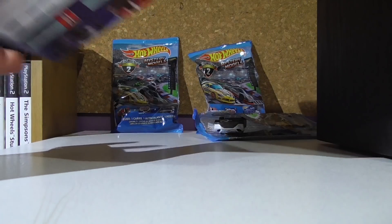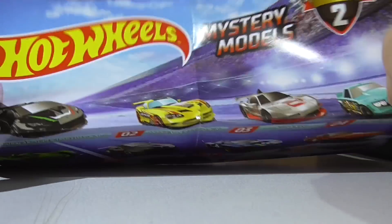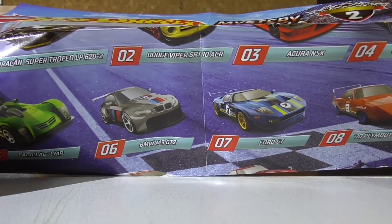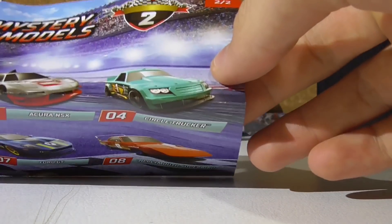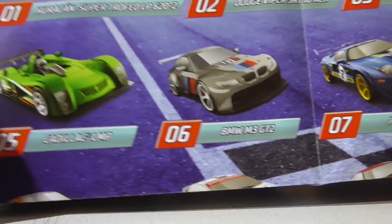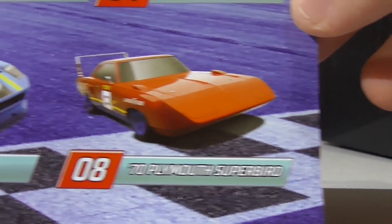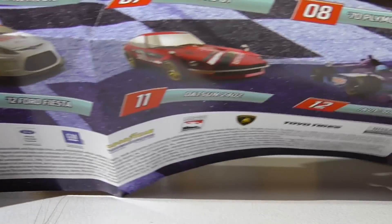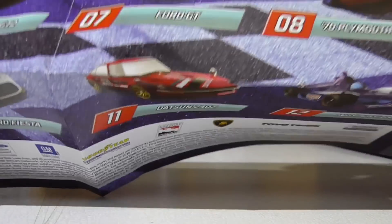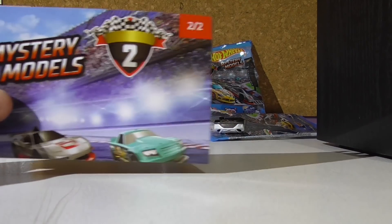We'll go through this quickly first. We have the sticker sheet here, and for this set what can we find? The Lamborghini Huracan Super Trofeo, the Dodge Viper SRT, the Acura NSX, the Circle Trucker, the Cadillac LMP, the BMW M3 GT2, the Ford GT, Plymouth Superbird, the 2010 Chevy Impala, the 2012 Ford Fiesta, the Datsun 240Z, and last up the Indy 500 oval. So as you can tell, this is a very big racing theme for this mystery model set — pretty cool.